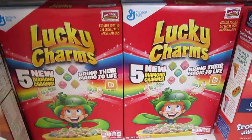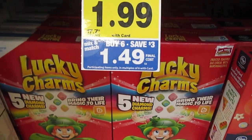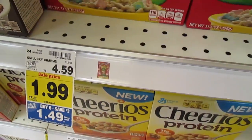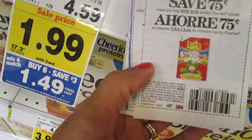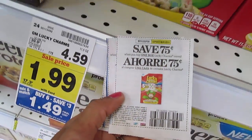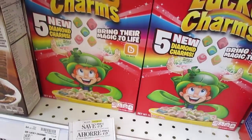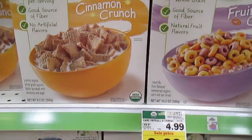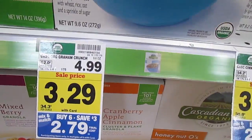General Mills cereals are also included in the Buy 6 Save $3 and the smaller sizes are $1.49. There are coupons available — I have a $0.75 off one Lucky Charms, and with it already being $1.49 on sale, I'm going to pay $0.74 per box, which is definitely a stock-up price. Cascadian Farms are included at $2.79 — very good if you want organic cereal.